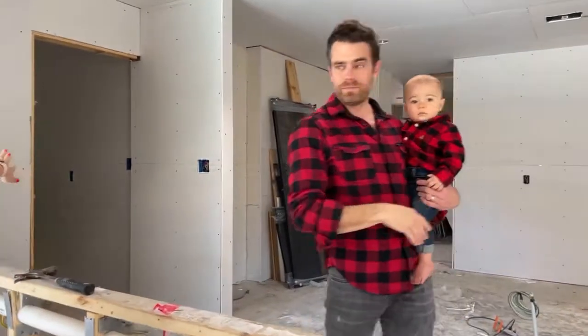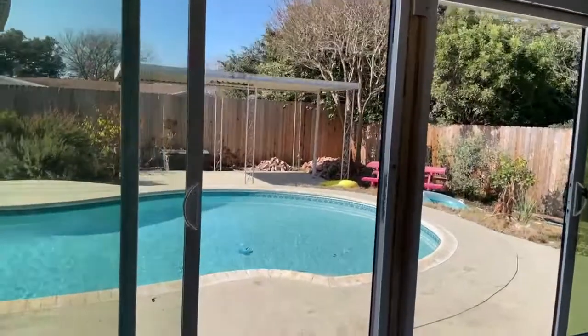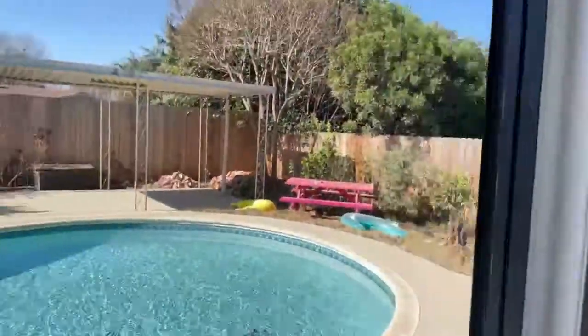There'll be an oven-microwave combo, laundry off to the side of the kitchen, and then this beautiful pool that's been part of the house — refinished. These are the guys that are making it happen over here. Thank you so much.